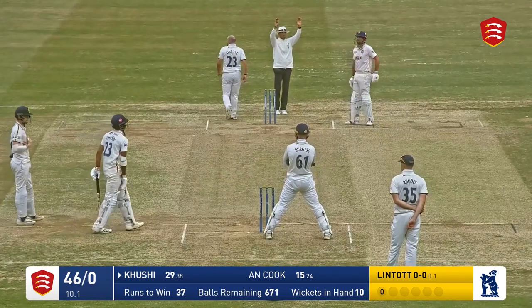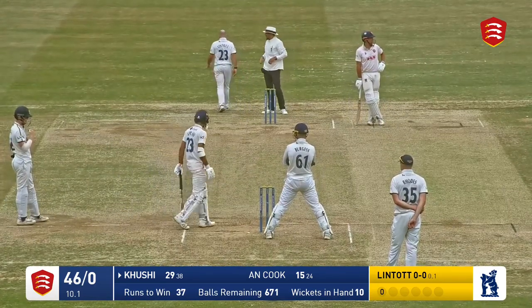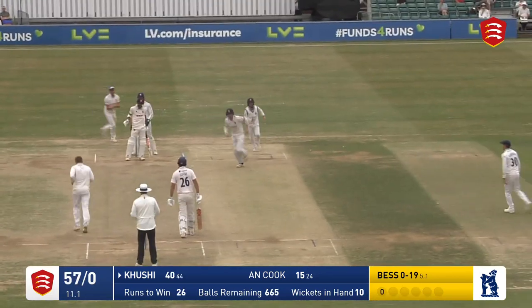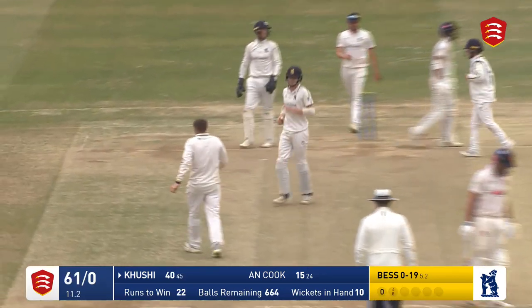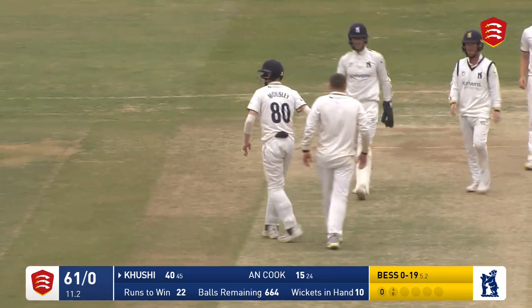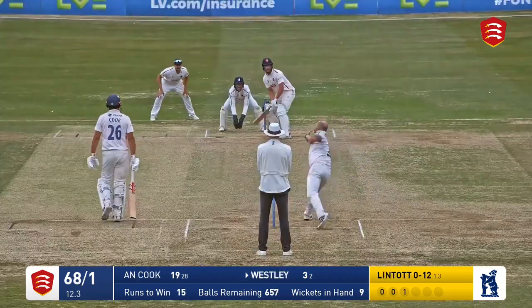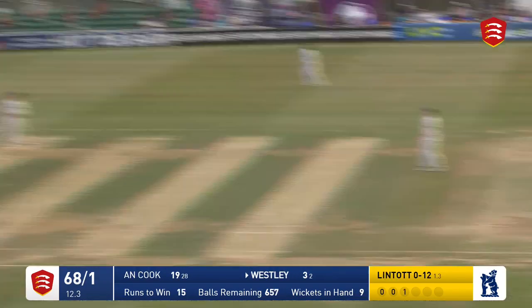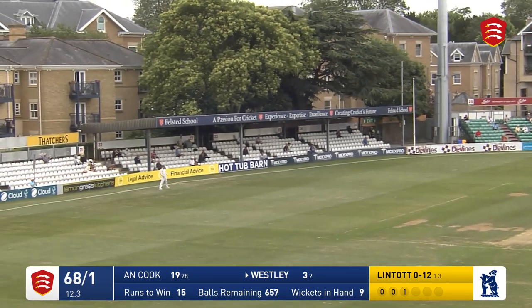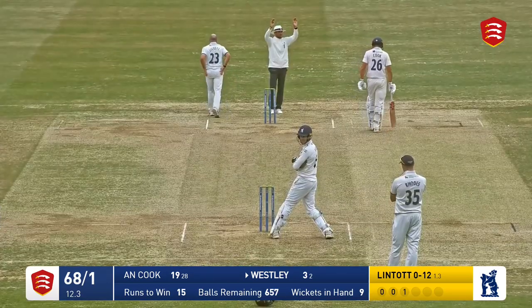That's pulled away — good connection from Cushy — going to get six. He's really hit that, getting these runs more or less in the same area all the time. He is out — caught at short leg — Cushy out for 40. Lintop bowls and that's pulled away — a well executed shot — gone for six, signaled a six by Hassan Ali.